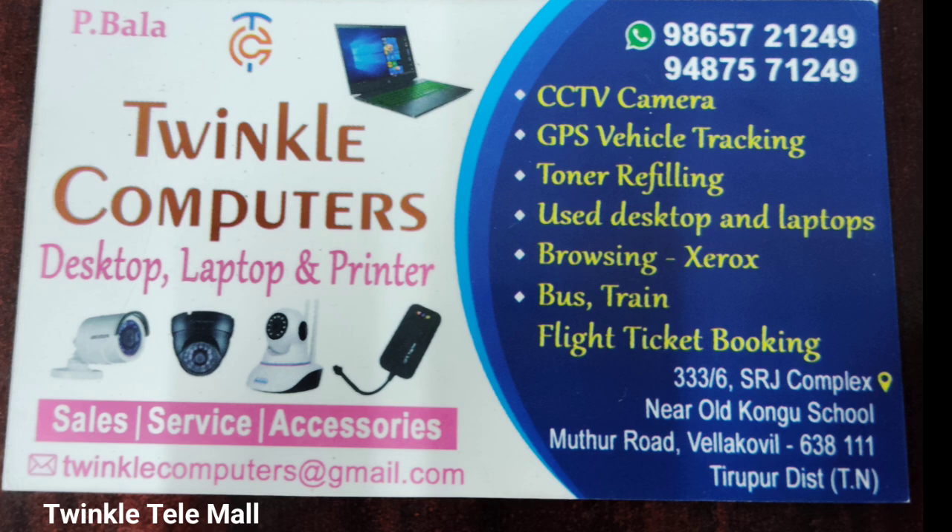At Twinkle Tele Mall, CCTV cameras, GPS vehicle tracking systems, computers, laptops, and other accessories are available.